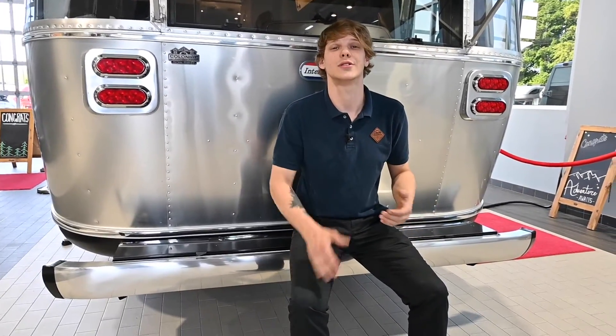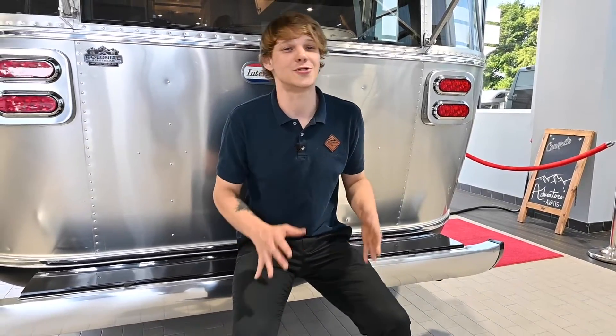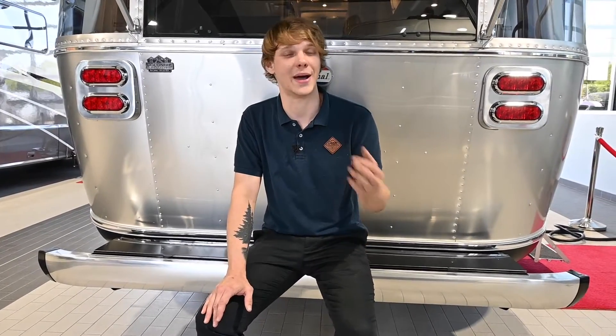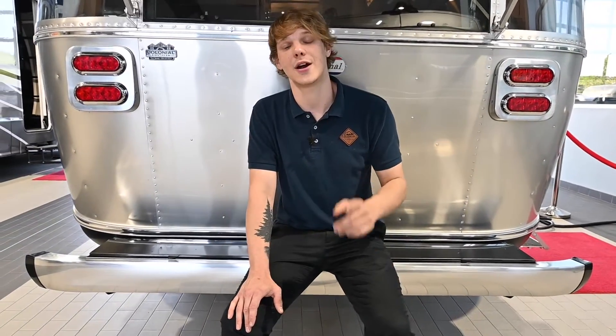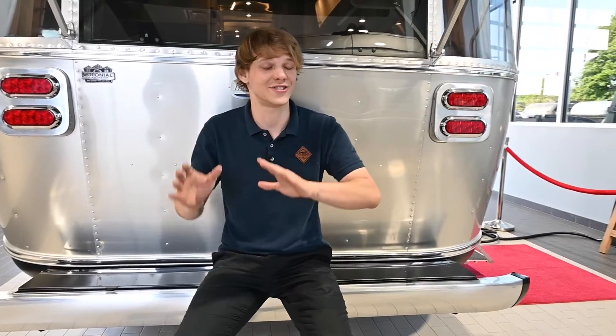On the road, safety is paramount and that includes your batteries. While AGM batteries are generally safe and reliable, they don't offer the same protection as lithium batteries. Battle Born batteries, for instance, have a built-in BMS — a battery management system — that prevents against overcharging, deep discharging, and extreme temperatures, and provides a steady, secure power supply for your Airstream. This way you can focus on the journey, knowing that your power needs are safely handled.